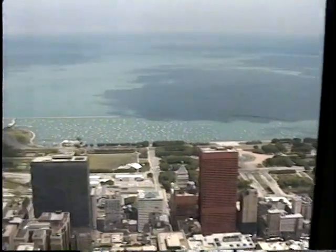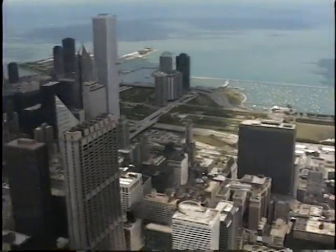Grant Park, which you see before you on the lakefront, is part of Chicago's 25 miles of border along Lake Michigan.